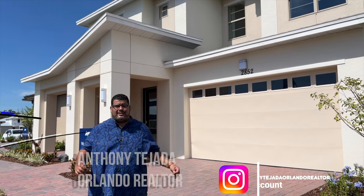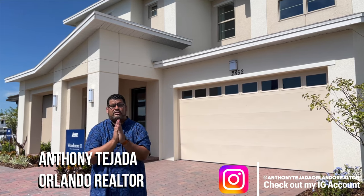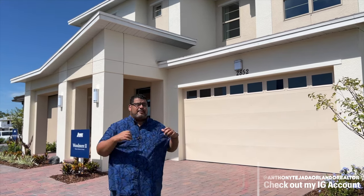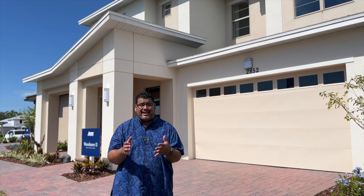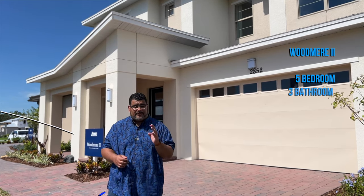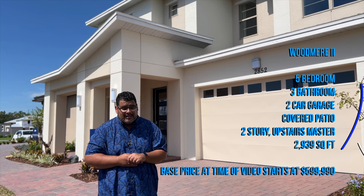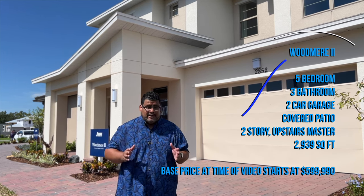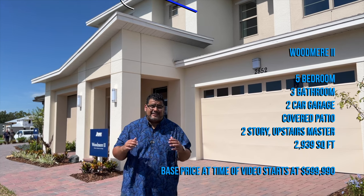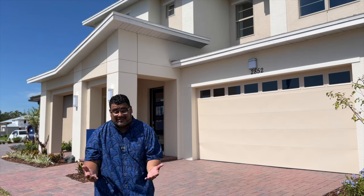Hey guys, this is Anthony Tejada, your local Orlando Realtor, and today we got a special one for you. We're here in the brand new models at Reserve at Twin Lakes with Jones Homes USA. This is a brand new community — I previewed some of it in past videos, but today is before the grand opening of these models. They let us in just to show you, my faithful viewers. This is the Woodmere II: a five-bedroom, three-bath, two-car garage, covered patio, two stories with an upstairs master. It comes in at 2,939 square feet, and the base price at the time of video is $599,990. This is the included features model, so everything you see in this home you can practically get for base.